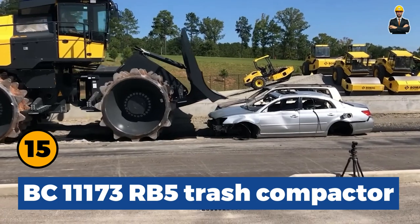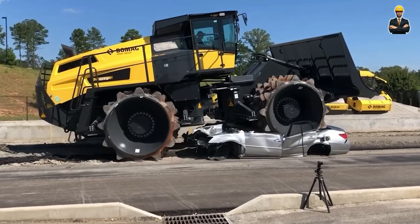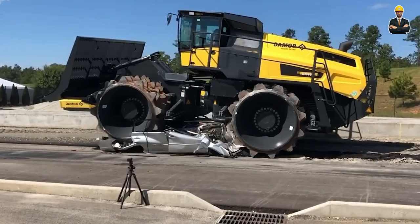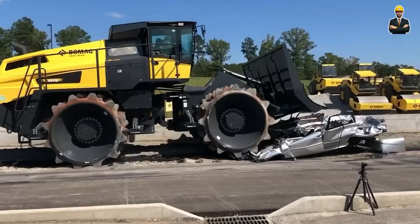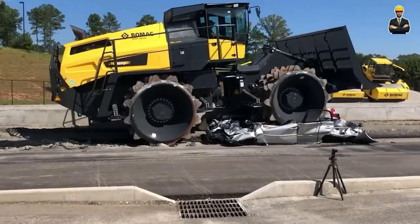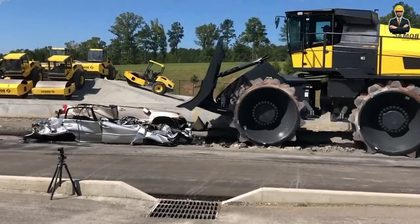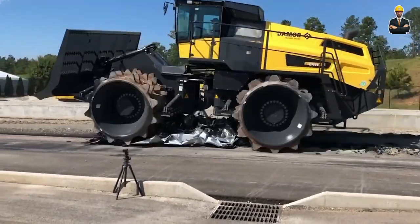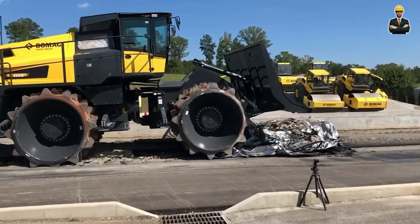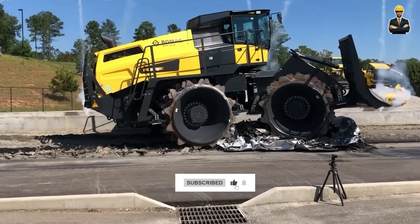BC 111-73 RB5 Trash Compactor: Do you know how powerful a large trash compactor is? BAC introduced the BC 111-73 RB5 Trash Compactor weighing up to 125,000 kg, and it demonstrated its robustness by easily rolling and crushing two cars. To ensure that train traffic is maintained, railway line maintenance must occur regularly, often performed by specialized machines. The wooden bars, each weighing about 50 kg, can be replaced and installed easily by these machines.